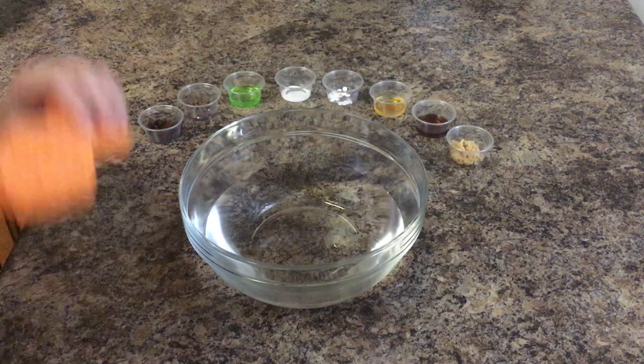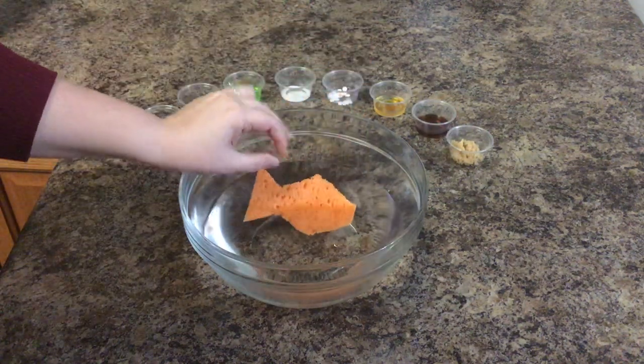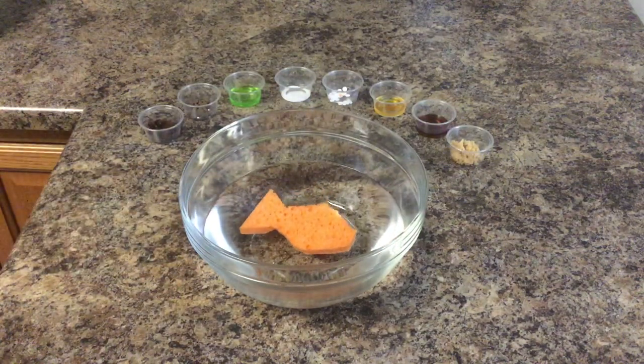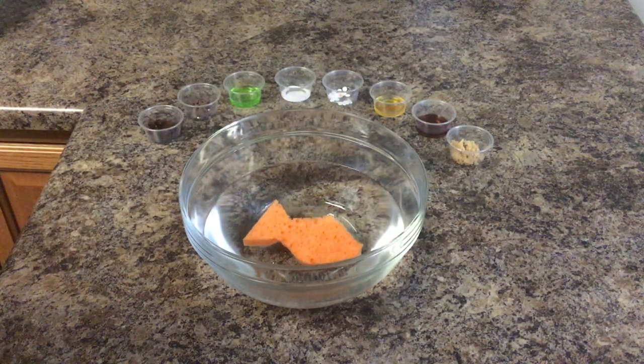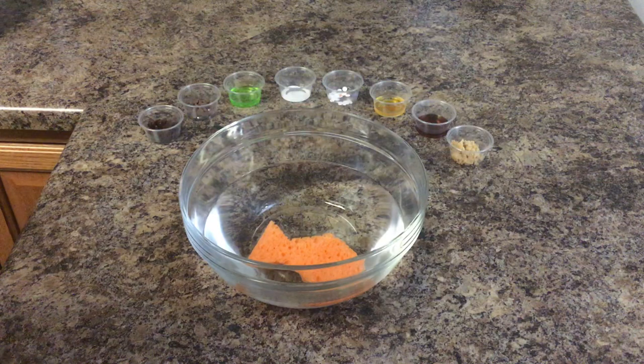We're gonna do a simulation here with Freddy the fish. We're gonna go ahead and put Freddy in his little river. This is Freddy the fish. He is a happy fish that lives in crystal clear water, enjoys the shade of tall trees, and gets lots of insects to munch on each day. He's feeling pretty good.